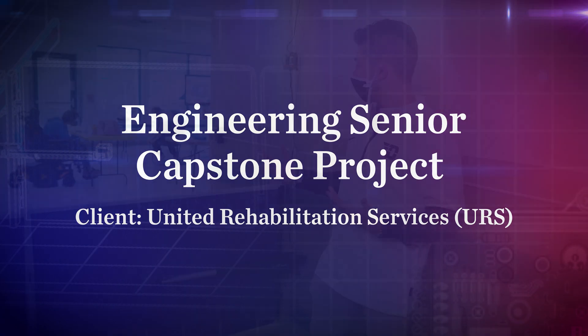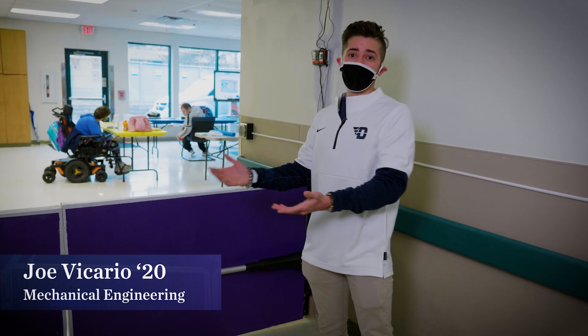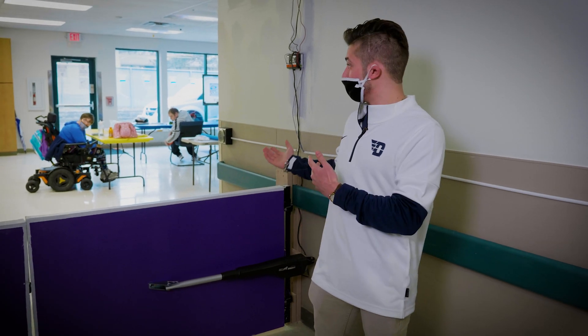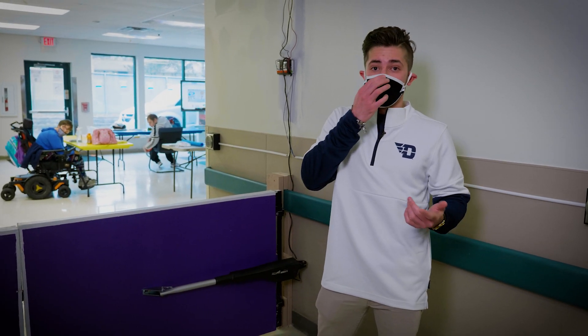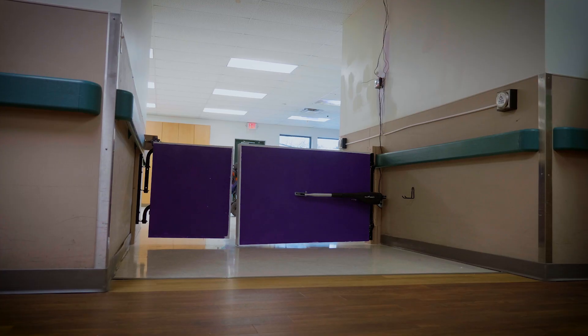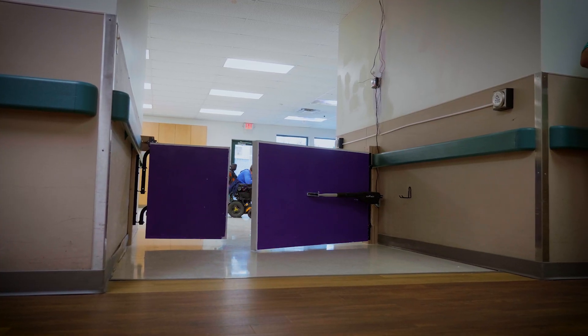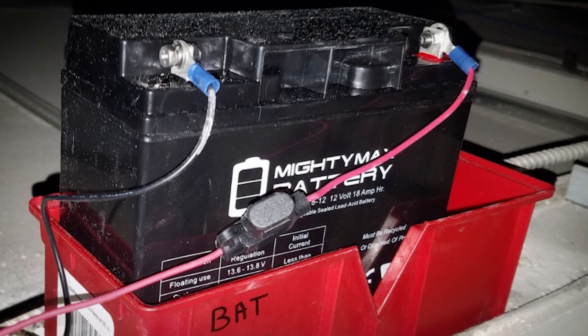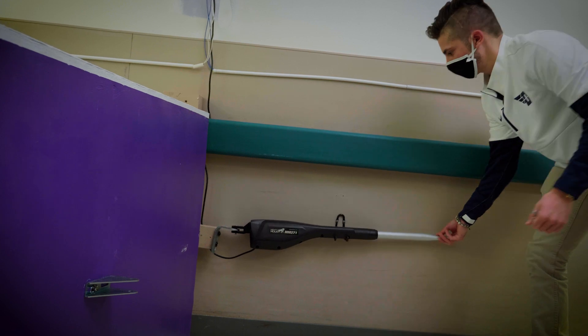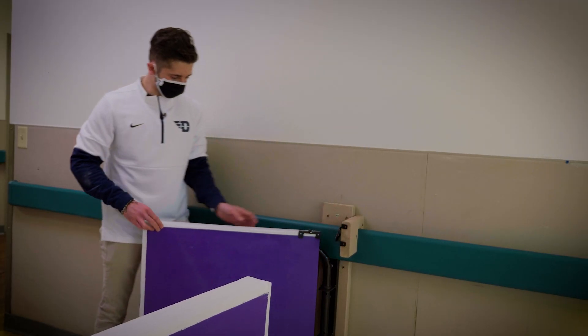URS came to us with the issue that they wanted to have a partial barrier to prevent clients from leaving, or to let staff know when someone is leaving with some alarm system. So we had to come up with some sort of adaptive barrier that would follow all ADA guidelines, be removable, adhere to fire code, and be able to withstand any impact from wheelchairs or anything like that.